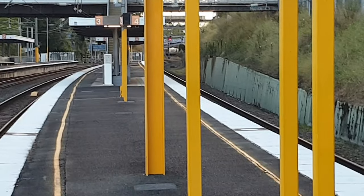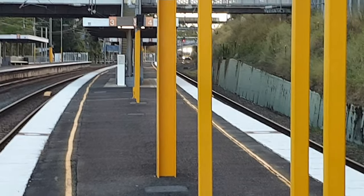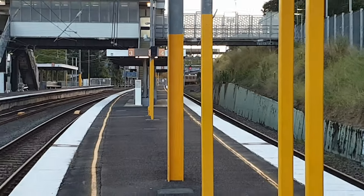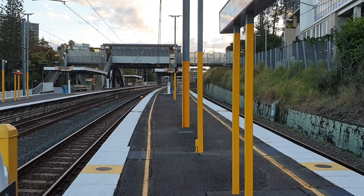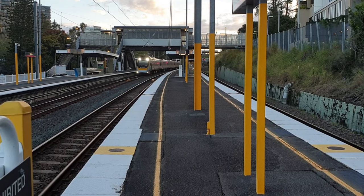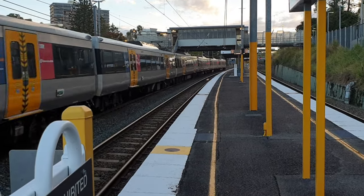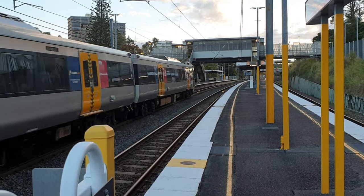Now about to pass Platform 2, we have a Brisbane Airport service. Once again, another NGR service — NGR 747. Next stop for the service will be Ramy Street, followed by all stations to Brisbane Domestic Airport.